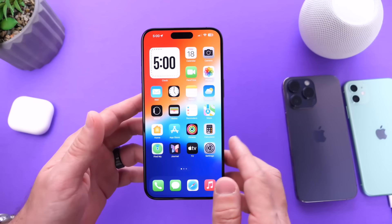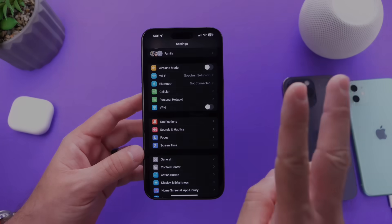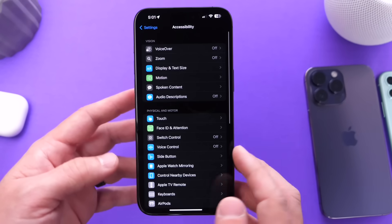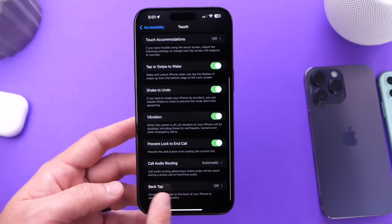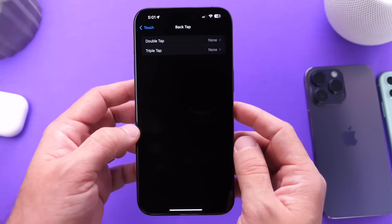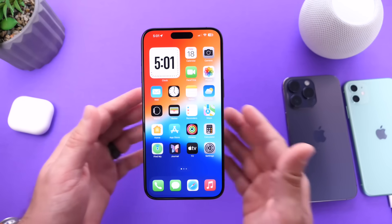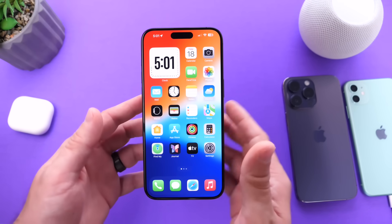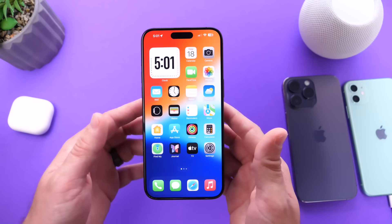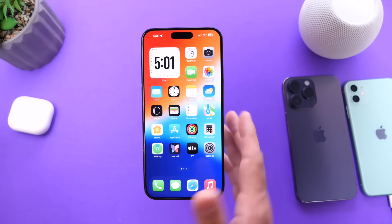With iOS 17.3, there was also an issue where some iPhones were being sent into a boot loop when updating to 17.3 Beta 2. Apple did fix this, and the issue was directly related to the Back Tap feature under Accessibility. If you go into Accessibility, then Touch, and scroll to the bottom to Back Tap — if you have this turned on, I recommend turning it off before you update to iOS 17.3. Apple has addressed the issue with the latest RC, but just to be safe, turn off any Back Tap actions you have enabled to avoid being sent into a boot loop.